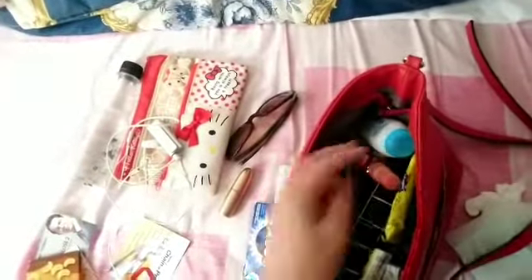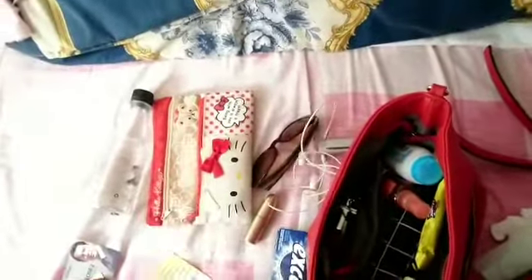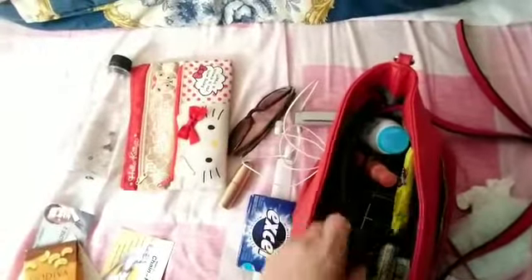My Hong Kong ID and Octopus card, my charger, my cross, my key, my powder foundation, chocolate, Chiclets, a brush, another lipstick, and my sunglasses are all packed back in.